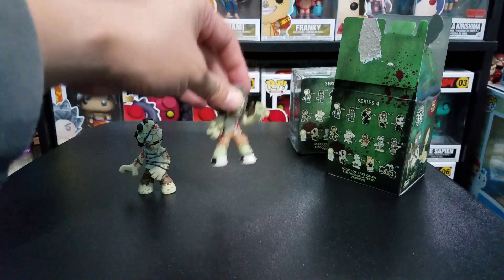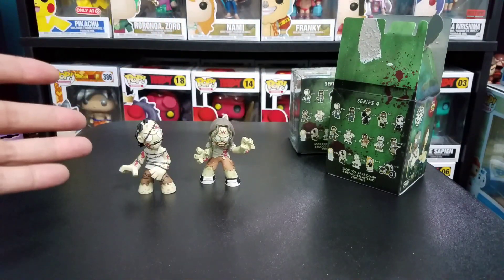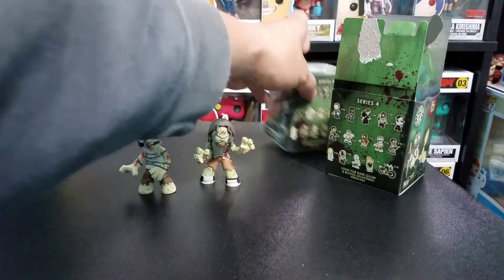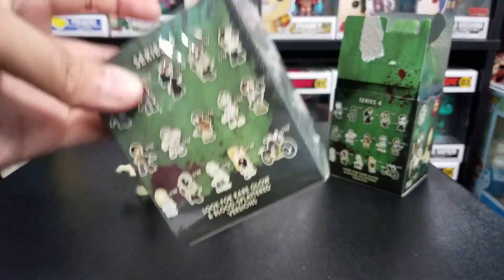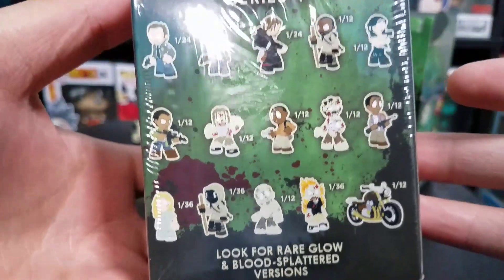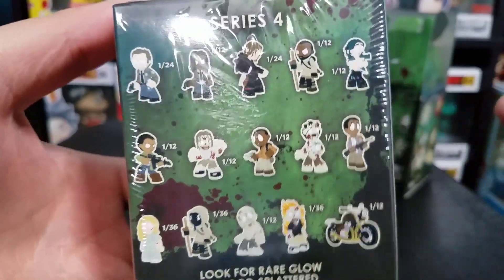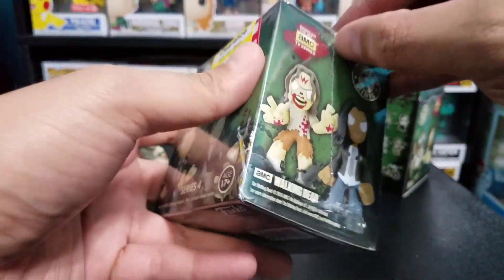This is a pretty appropriate video since Halloween's coming up pretty soon. For box number three, it'd be pretty cool to get the burning walker — I would like that. It's a 1 in 36, so hopefully we could pull it. That'd be nice to go three for three on the walkers today.